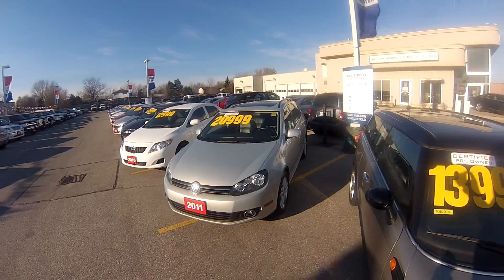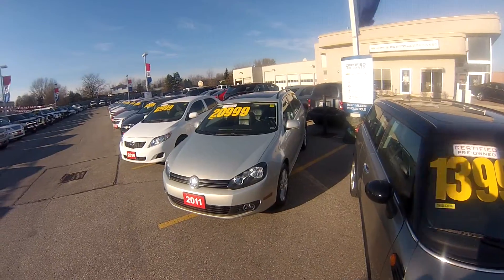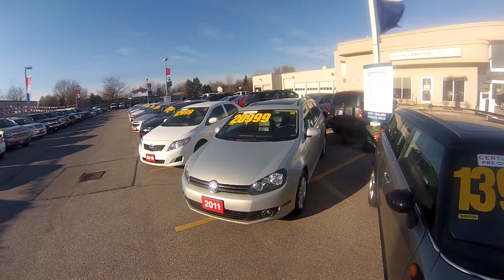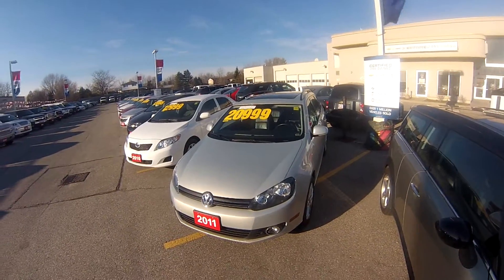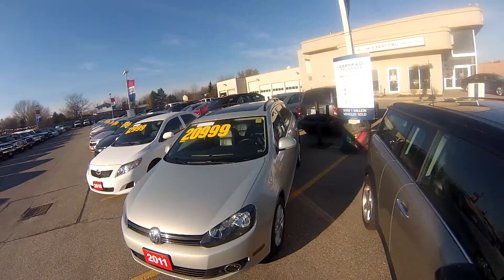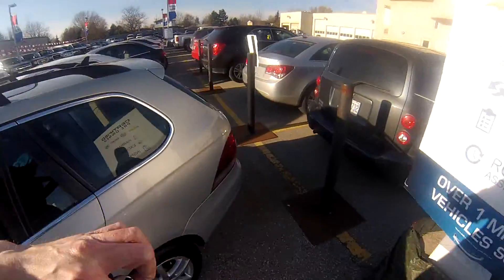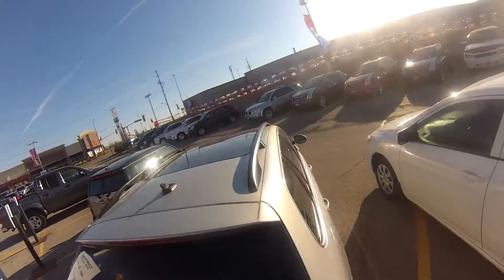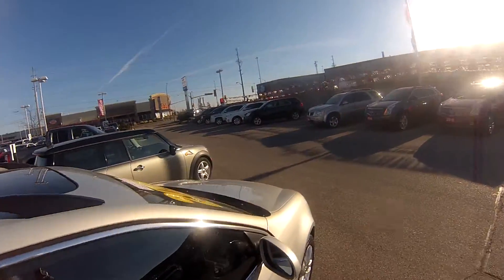This one is in Comfort Line trim. Volkswagen has different levels of trim, and this is the Comfort Line — it features a lot of great stuff. It has a huge sliding glass sunroof, a touch screen infotainment system, a key fob trunk release so you can pop open the trunk with just the key fob, roof rails which are very large so you can put lots of stuff up top, and fog lights out front as well.